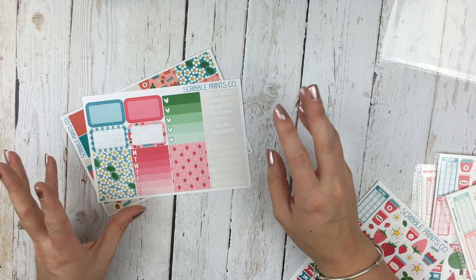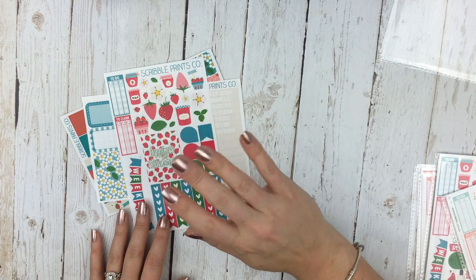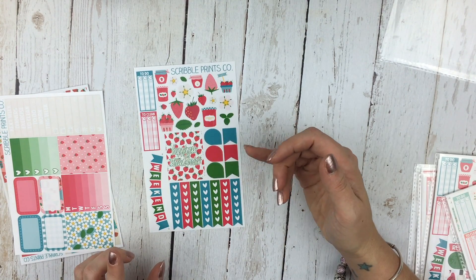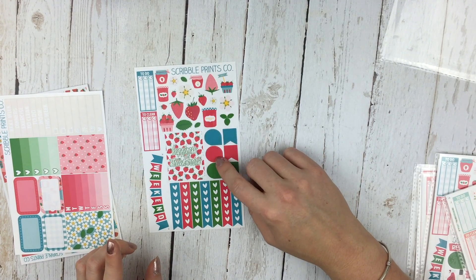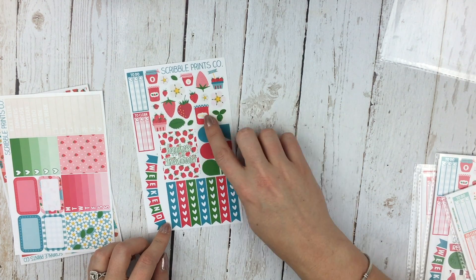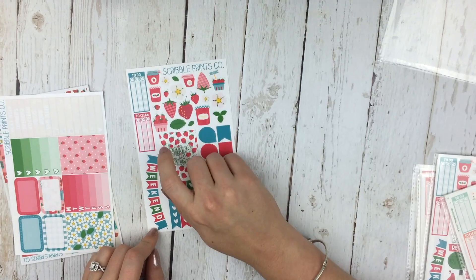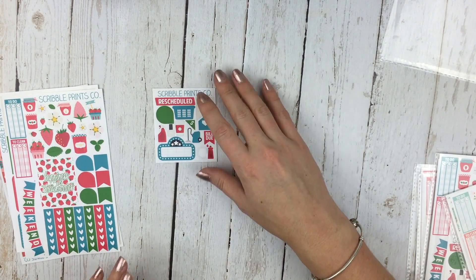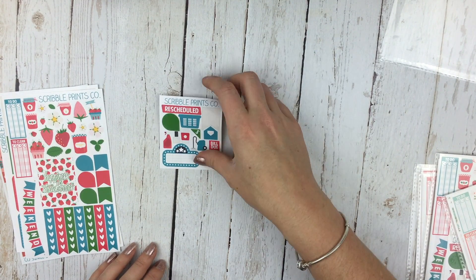It's summery but has such a cute theme. Then there's this sheet with a checklist, flags, teardrops, a quote sticker that says 'happiness is strawberries,' some really cute deco stickers, a weekend banner, a clean, and a to-do. And then your little sampler freebie — I love this, it's my favorite. That was the strawberry mini kit.